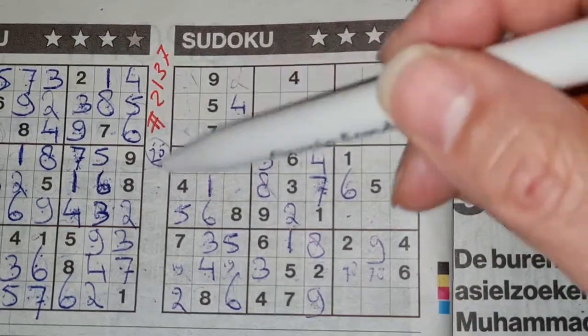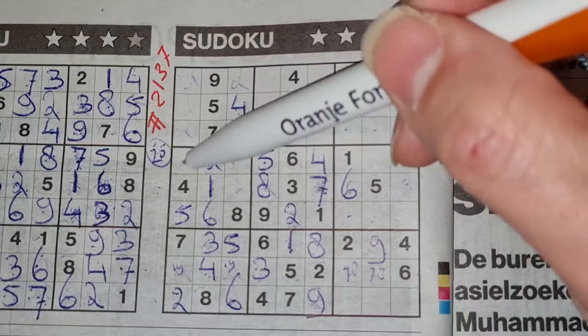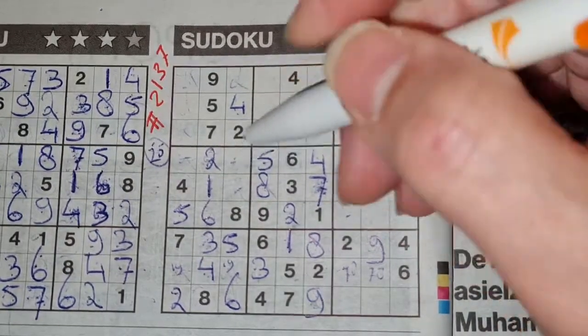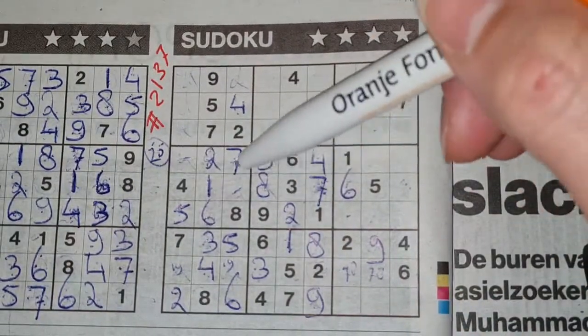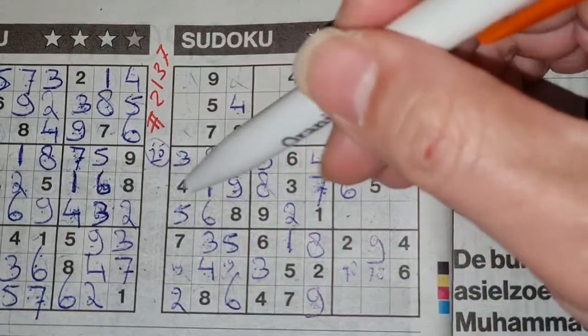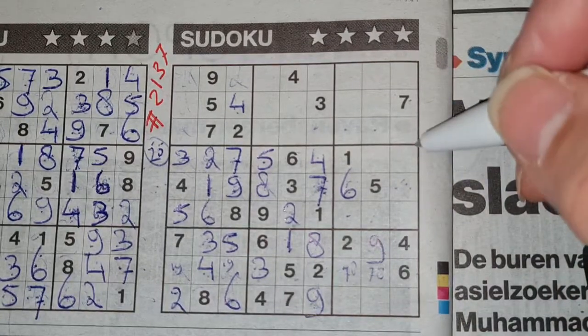Seven. Three missing numbers now in this big square. One of the missing numbers is seven. We see there seven, so no seven there, and here seven — no seven there. The only place for the seven should be here. Two numbers left — the three and the nine. We see here three, no three there — three should be here and the nine goes there. One number left in the middle row for the number two.